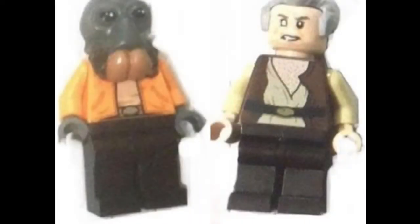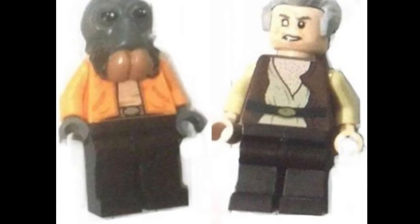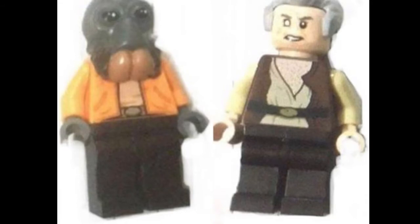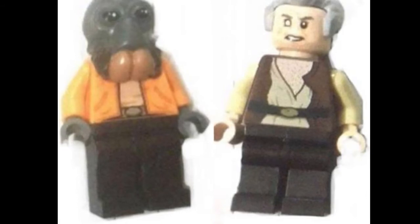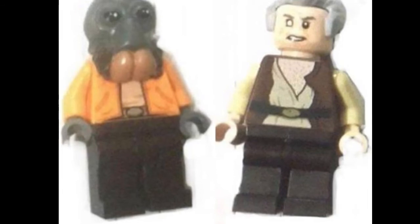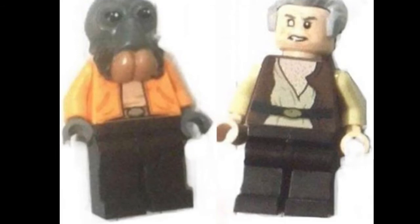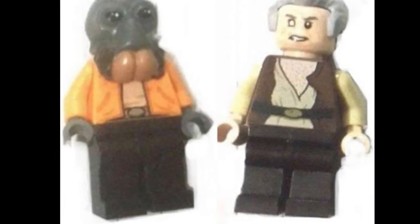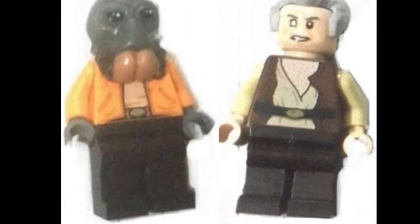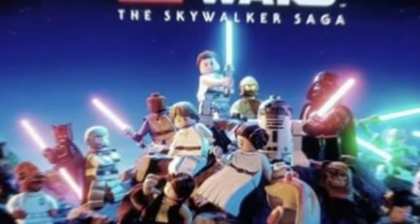The first leak is the Ponda Baba and Dr. Evazan leaks — these will be coming in the Mos Eisley Cantina set. The minifigures look really good compared to the actual characters. People are complaining that Dr. Evazan doesn't have his iconic mutilated nose, but LEGO minifigures don't have noses unless they are a big part of the character, so I don't think he needs one.